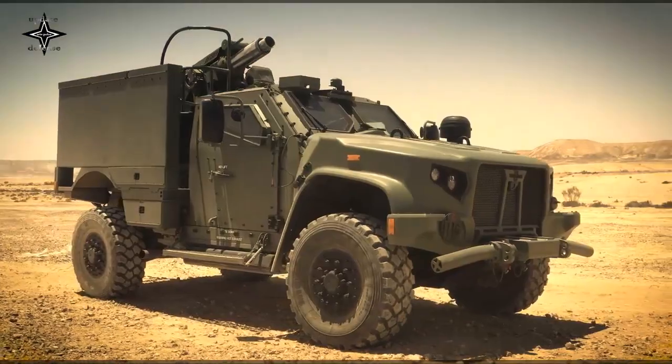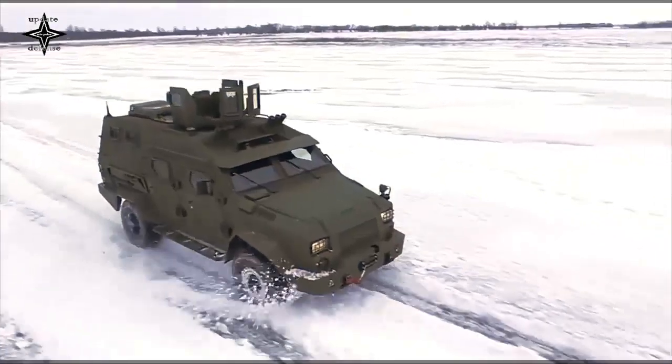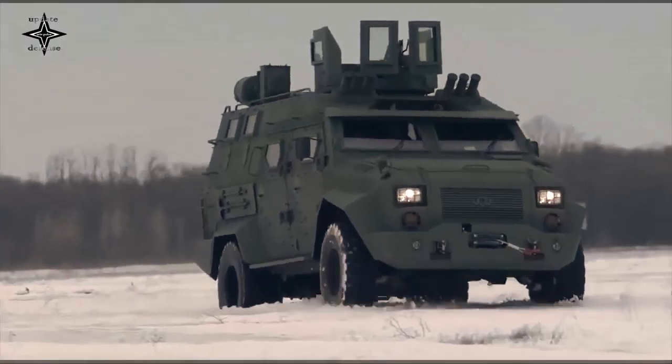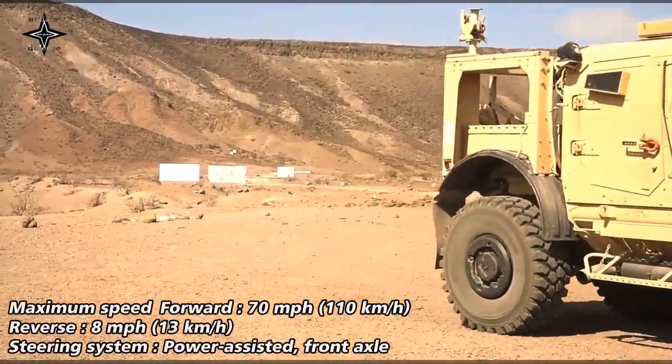Elbit Systems says the Spear is equipped with computerized aiming and navigation devices, enabling the mortar system to be operated autonomously and aimed without the need for external reference points. The Spear can be easily integrated with a variety of C4I or Battle Management Systems.